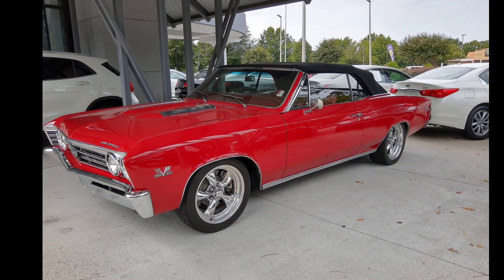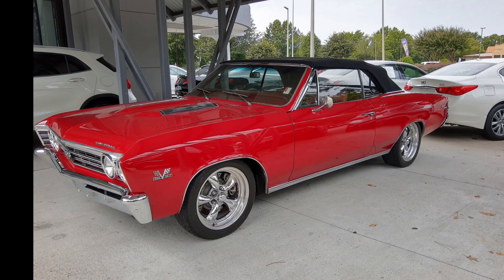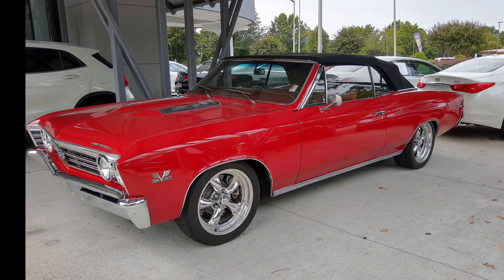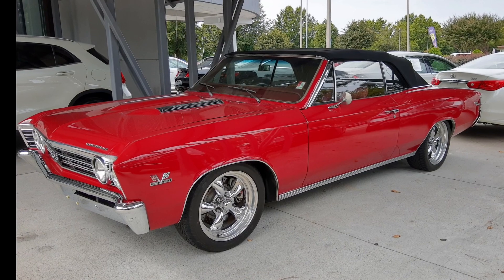I would definitely take this thing out only on the weekends, on a summer day or in the spring or the fall, with your favorite girl next to you, with the wind in your hair, just cruising up the strip. Anyhow, that's my take on this Chevelle. Thanks for watching Paul's Take, and make sure to like and subscribe.